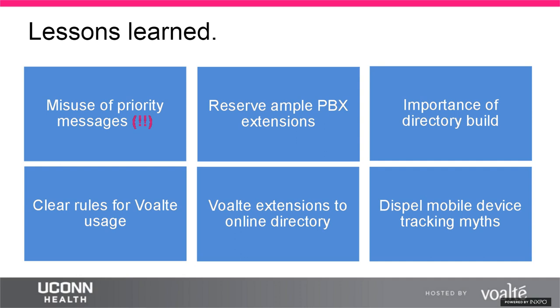Another lesson was underestimating the importance of building the Volt directory structure. Working with Volt on the new inpatient tower directory, they stressed how important it would be, but not enough time was devoted to building it correctly. This year, Donna had to rebuild the entire directory, which was a major task. The lesson: spend more time creating the directory correctly the first time — it's much harder to fix later.